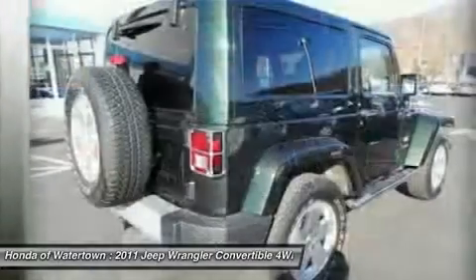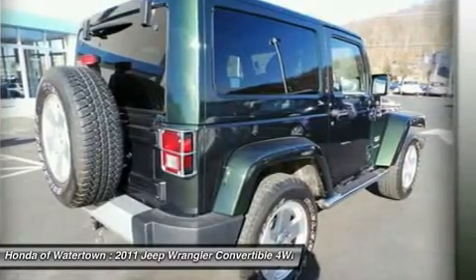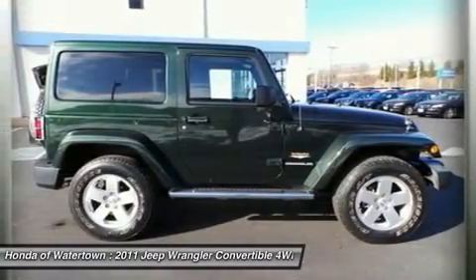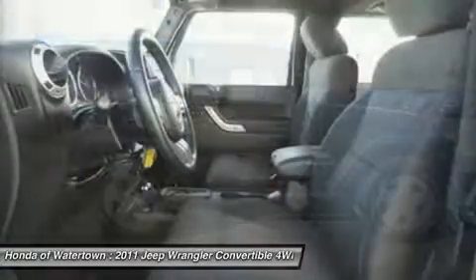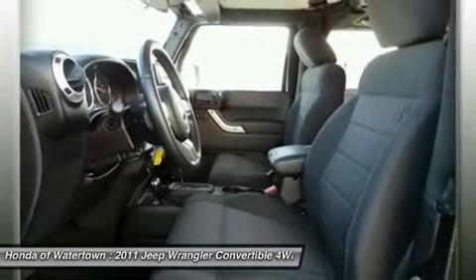Key features on this Wrangler include heated mirrors, 4X4, running boards, premium sound system, satellite radio, iPod MP3 input, aluminum wheels, MP3 player, privacy glass, keyless entry, steering wheel controls, and rollover protection system.